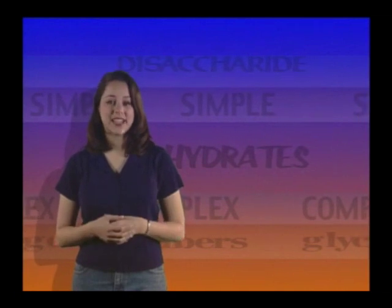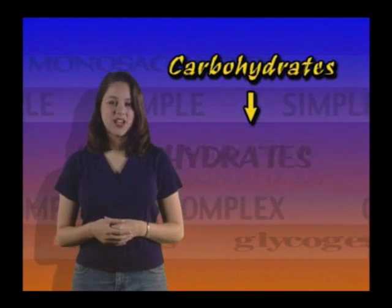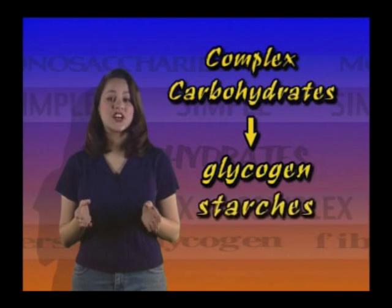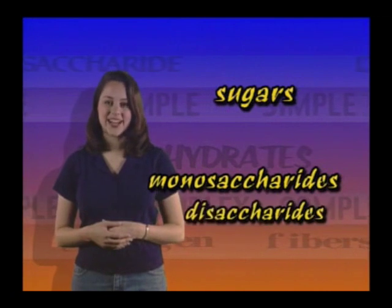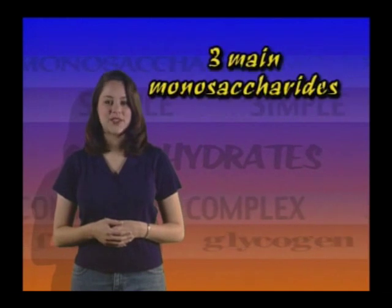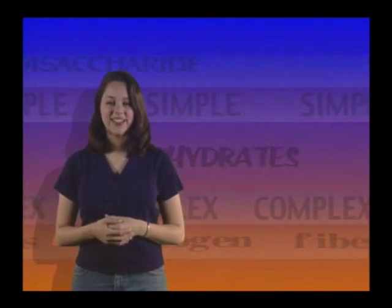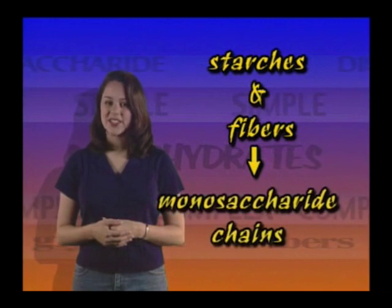Let's review carbohydrates one more time. Carbohydrates are the major energy source for your diet. There are two categories: simple and complex. Simple carbohydrates are sugars; complex carbohydrates are glycogen, starches, and fibers. Sugars, which are simple carbohydrates, are either monosaccharides or disaccharides. Monosaccharides are made up of carbon, hydrogen, and oxygen, with three main types: glucose, fructose, and galactose. Disaccharides are pairs of monosaccharides. Starches and fibers, which are complex carbohydrates, are called polysaccharides and are made up of monosaccharide chains.